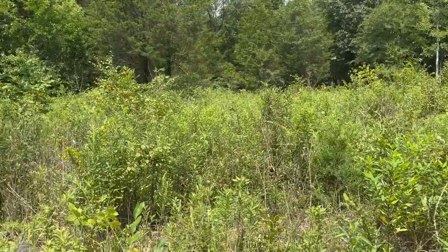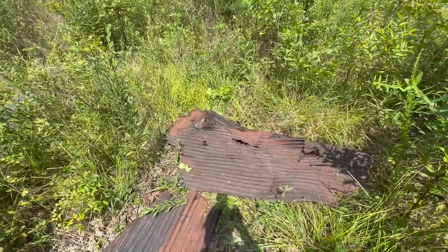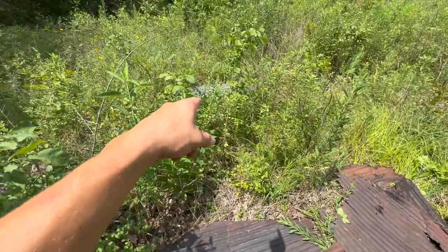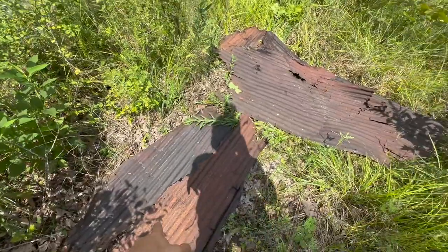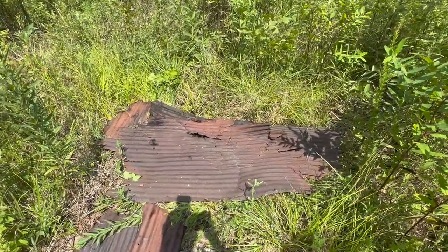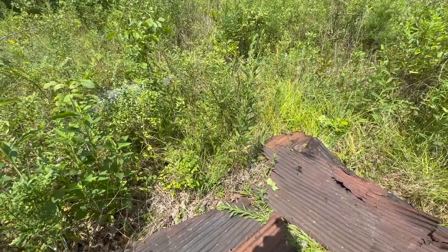If you've been watching the channel for a couple months, every time we come out here we move a couple pieces of tin from the pile and spread them out. Today I've got one piece over there and a couple pieces here, so hopefully next time we get out here we'll be able to flip some snakes here. Just wanted to share that with you guys.